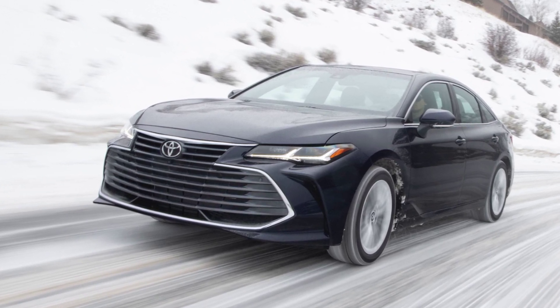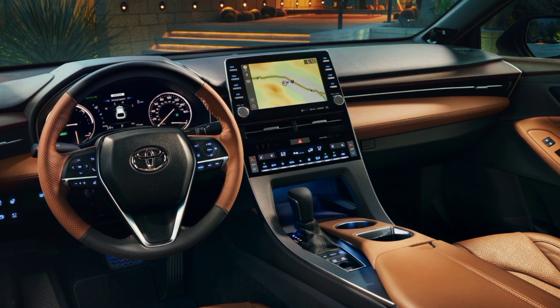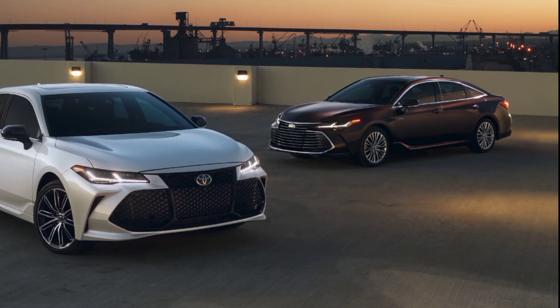Standard features in the 2020 Avalon Hybrid include a 9-inch touchscreen, Apple CarPlay, a Wi-Fi hotspot, five USB ports, and a comprehensive suite of advanced driver assistance technologies.